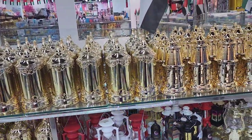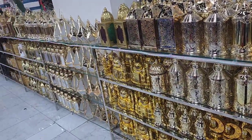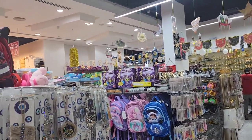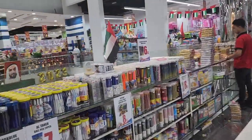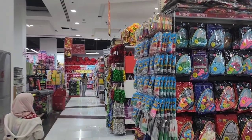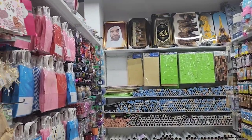Assalamu alaikum, hello everyone! Today is the first day of Ramadan and we came out for shopping. We wanted to buy lanterns and decorative items to decorate our house for this Ramadan. It was so crowded in the store and everybody was buying things for decorating their houses. I got to know everybody loves to decorate their houses!